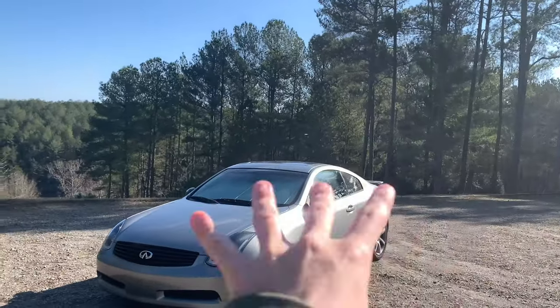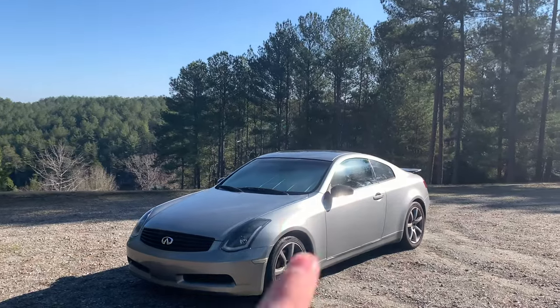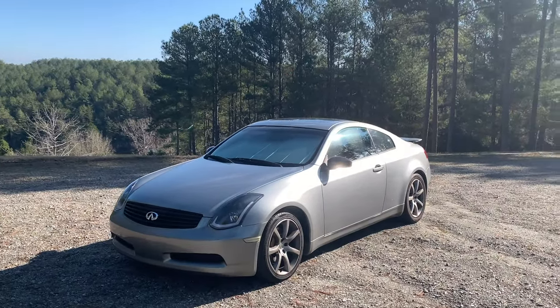What's going on guys, it's the G35 channel and today we're going over five hidden features part two of the Infiniti G35 coupe. Let's get straight into the video.